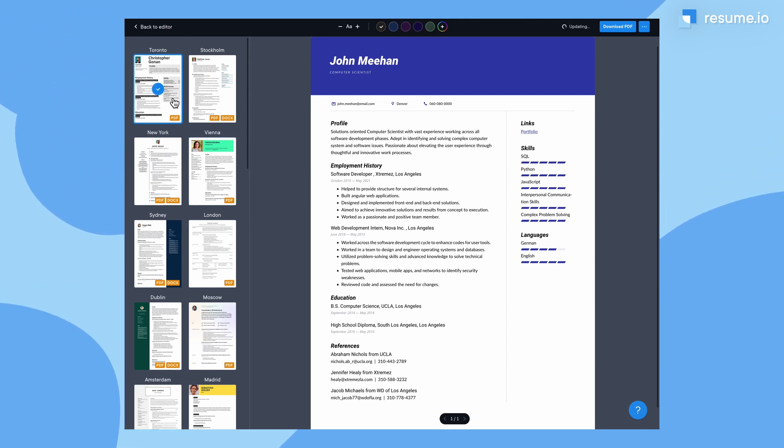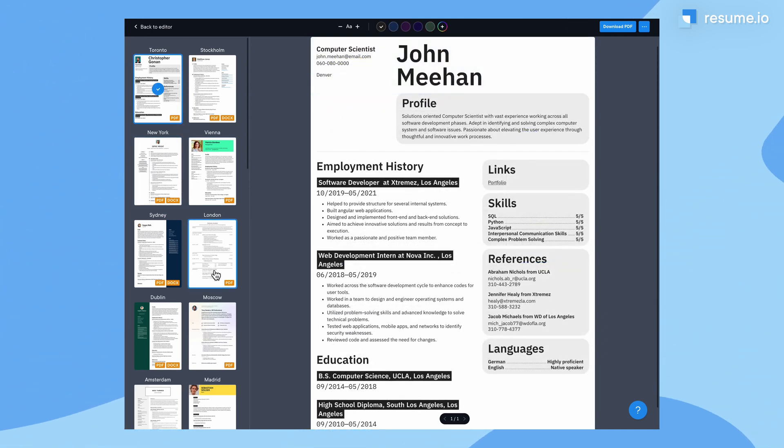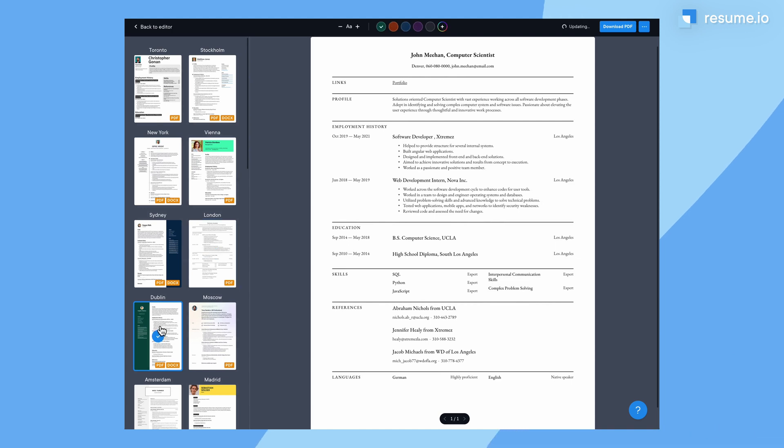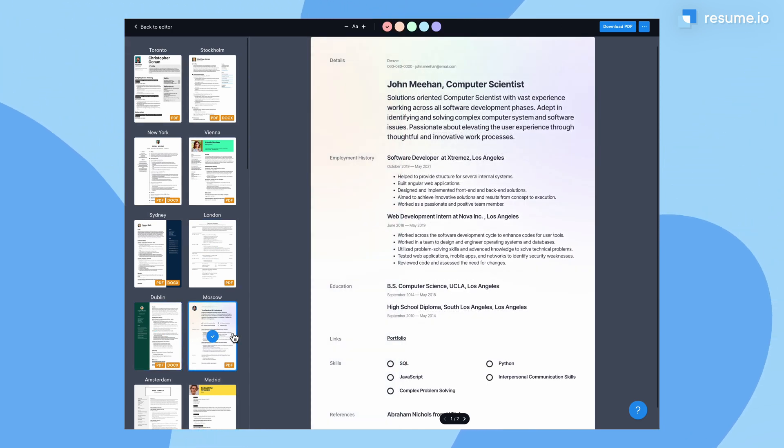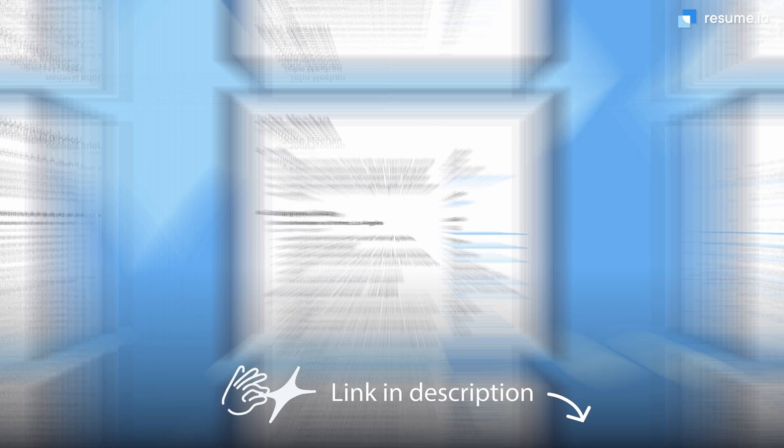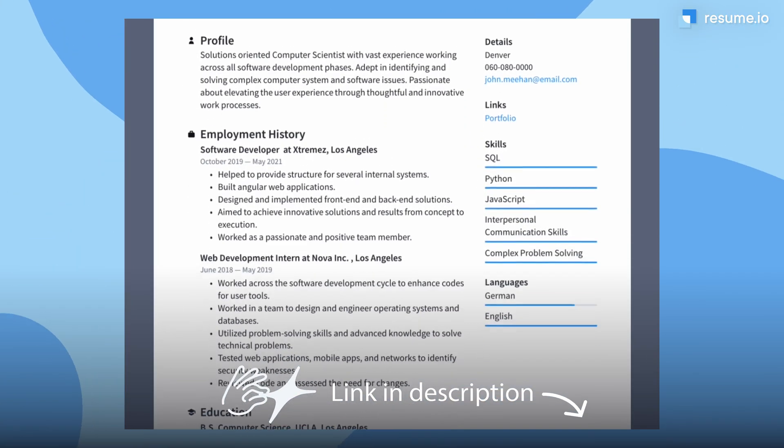Before we get into my top three tips, let's quickly talk about first impressions. Computer scientists are meticulous, but depending on your specialty, the job can also be creative. Choose a resume template that reflects that balance. Simply change it within our resume builder and all your info will be quickly reformatted — thank you, web developers! Check out the link in the description for an adaptable computer science resume example that you can modify. Here are my top three tips to eliminate any bugs in your job search.